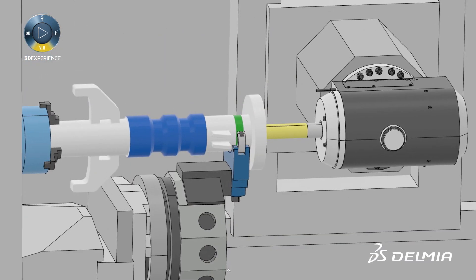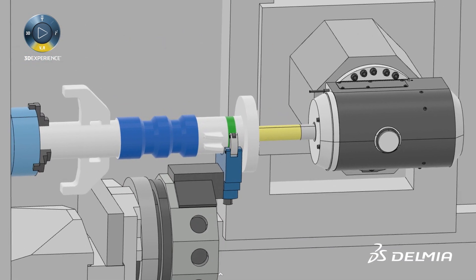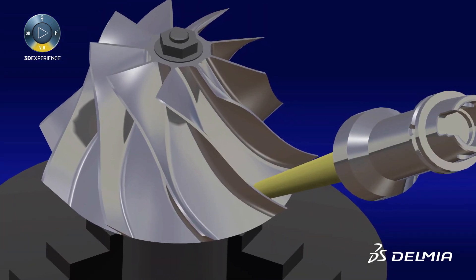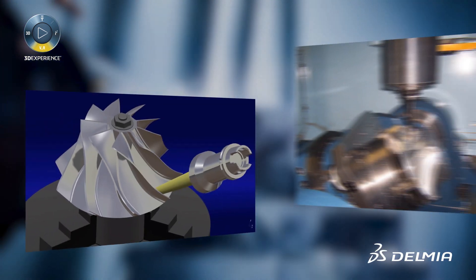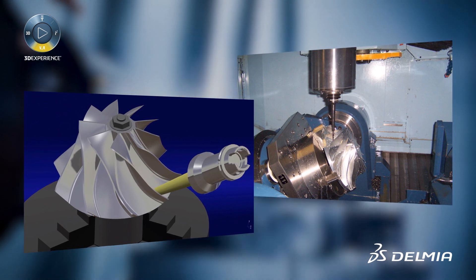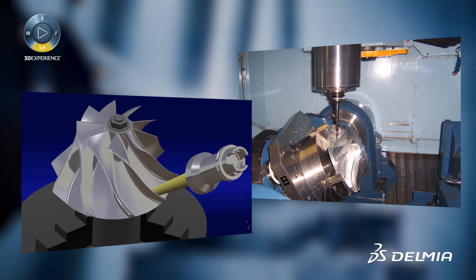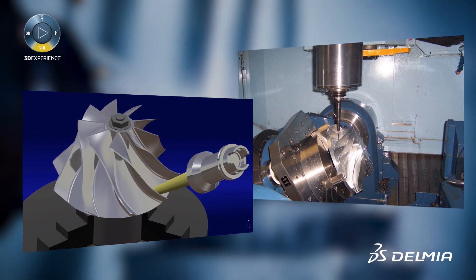Delmia Machining takes into account the machine tool's kinematic definition, along with the machine setup and the in-process model of the machine part. This provides a better understanding of the machining cell and ensures that the toolpath and machining strategy avoid unexpected issues and production delays.